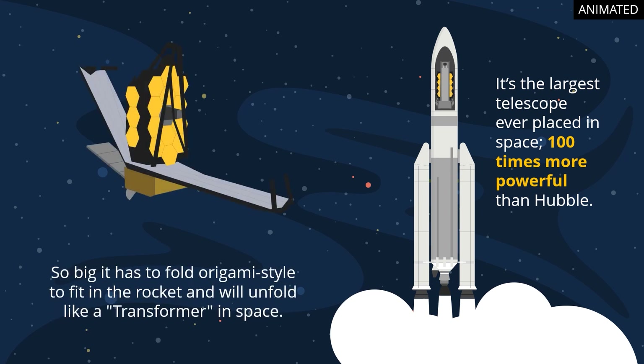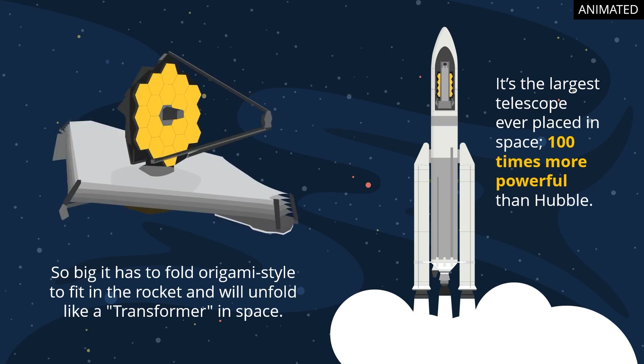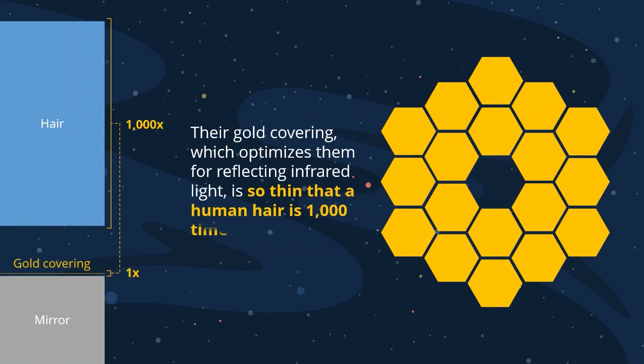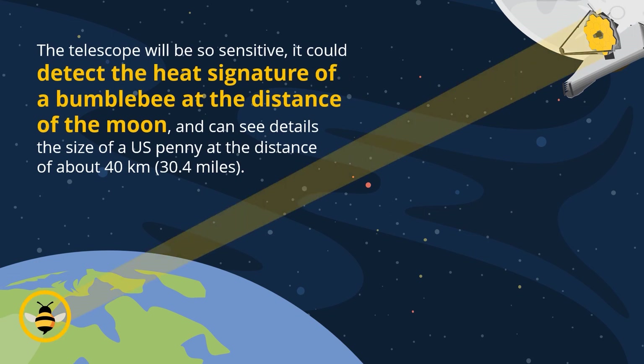Webb is so big it has to fold origami-style to fit in the rocket, and will unfold like a transformer in space. Webb's 18 primary mirror segments will each be individually adjusted to work as one massive mirror. Their gold covering, which optimizes them for reflecting infrared light, is so thin that a human hair is 1,000 times thicker. Webb will be so sensitive it could detect the heat signature of a bumblebee at the distance of the Moon, and can see details the size of a U.S. penny at the distance of about 40 kilometers.